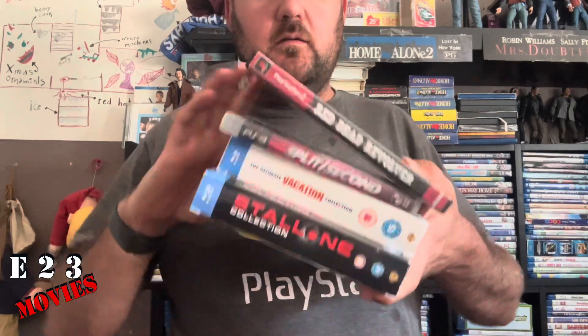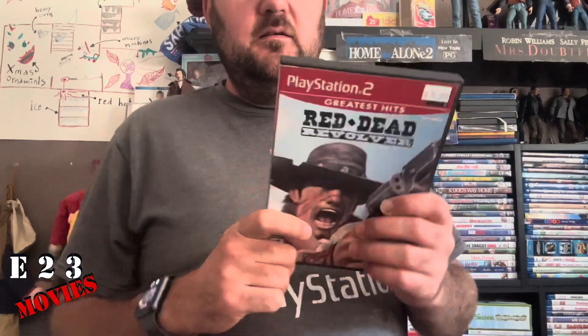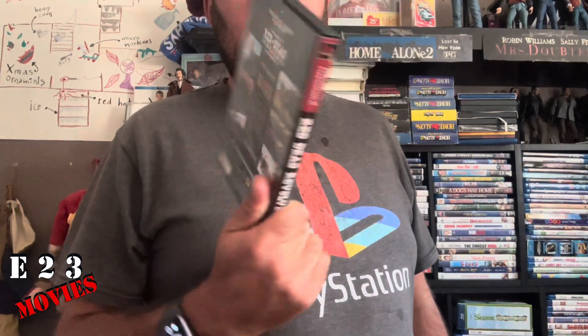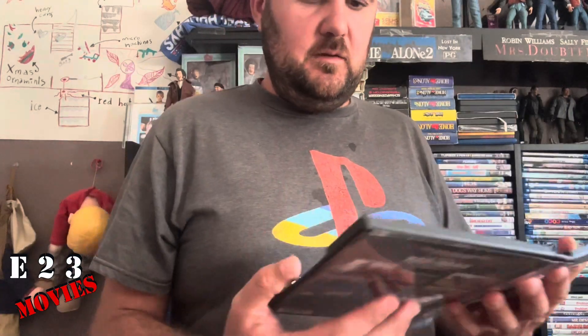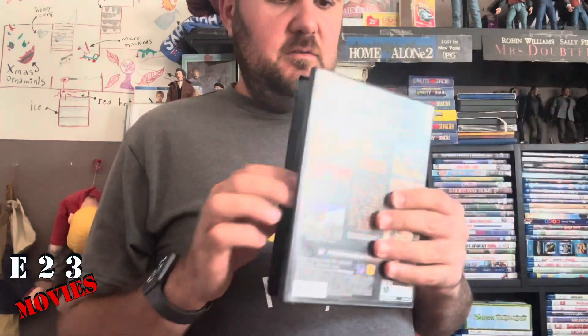Let's get started. The first thing I have here is this game, Dead Revolver for PS2. Looks cool — I like it, kind of like the Red Dead Redemption game. I bought this one, but unfortunately it's missing the manual, but it is what it is.